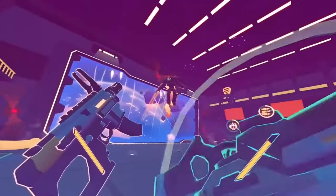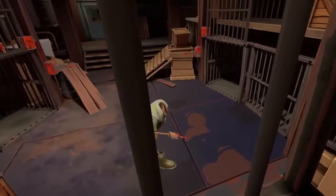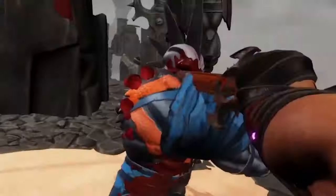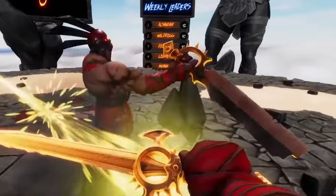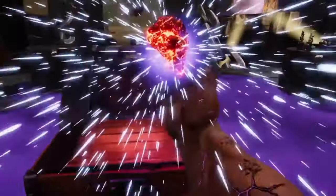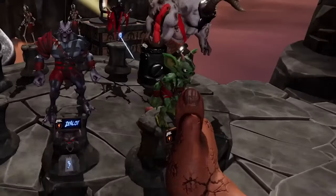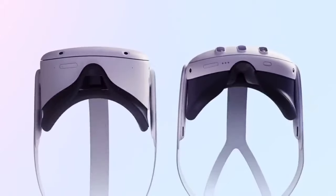Welcome to a showdown like no other in the captivating realm of virtual reality. Get ready to embark on a journey that will help you decide between the Meta Quest 2 and the all-new Meta Quest 3, and unveil the most thrilling and immersive VR games. In this video, we're not just comparing specs — we're igniting a fierce battle between these VR powerhouses by pitting them against each other in the arena of top games. Let's dive right in and explore the thrilling world of Meta Quest 2 versus Quest 3.